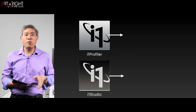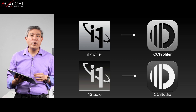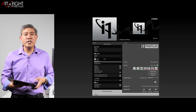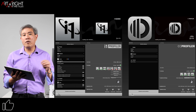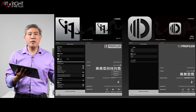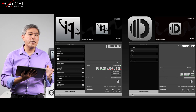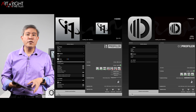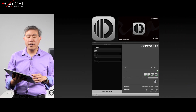Now let's talk about the software and device transition. i1 Profiler is going to become CC Profiler, and i1 Studio is going to become CC Studio. If you've used i1 Profiler before, you can see the comparison here — CC Profiler has a slightly updated graphical user interface. Primarily, CC Profiler has removed the printing portion from i1 Profiler, because the X-Rite photo and video product portfolio does not include a professional color spectrophotometer for paper profiling. So we now have a more simplified interface in CC Profiler for display and projector calibration.